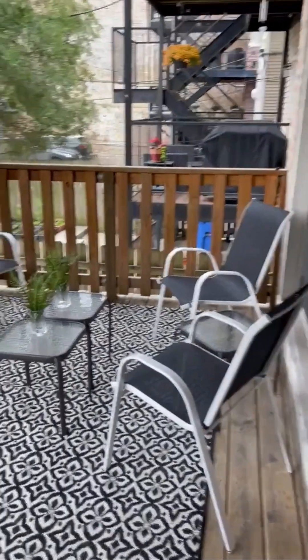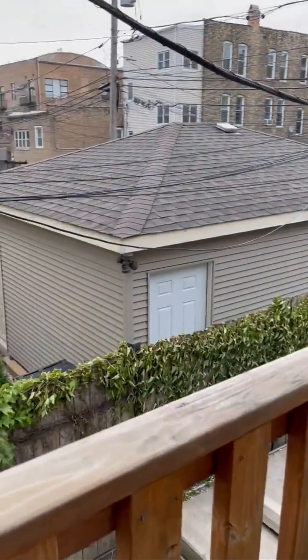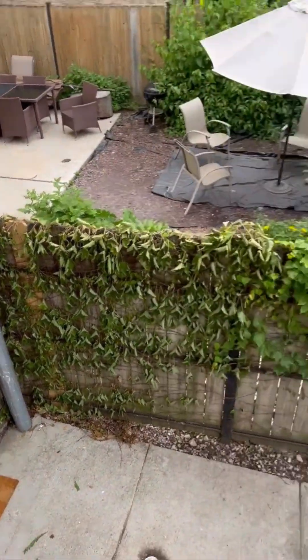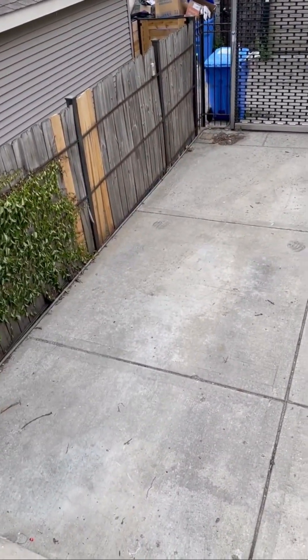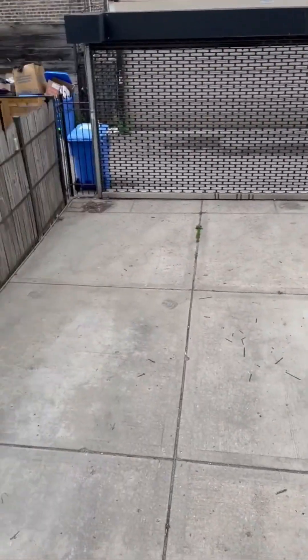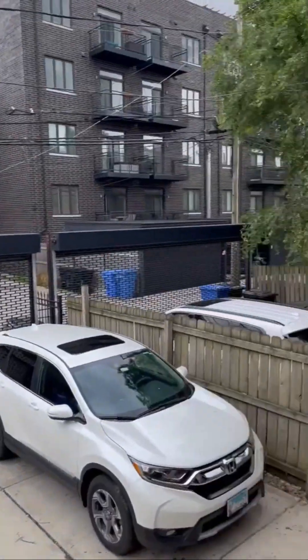I'll show you the back patio. The back door is downstairs there. The parking spot for the unit is right there. These are the two neighbors' parking spots, and then this one is for this house with a gate, of course.